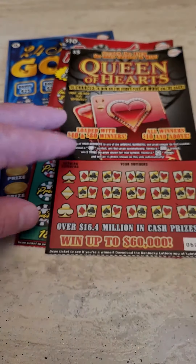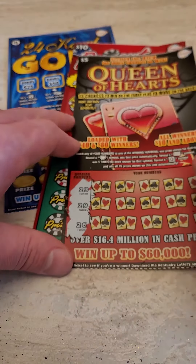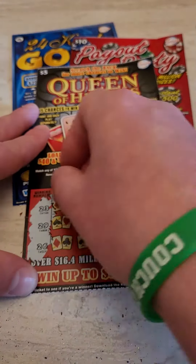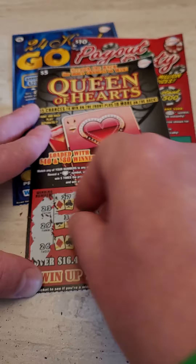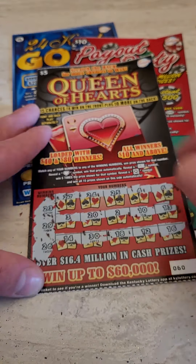Here is a five dollar Queen of Hearts from the Kentucky Lottery. Let's see if we can pull off a winner. Looking for 23, 26, or 29. It's not looking good — got all the 20s except for the numbers we need: 23, 26, 29, or any symbols. That one is a loser.